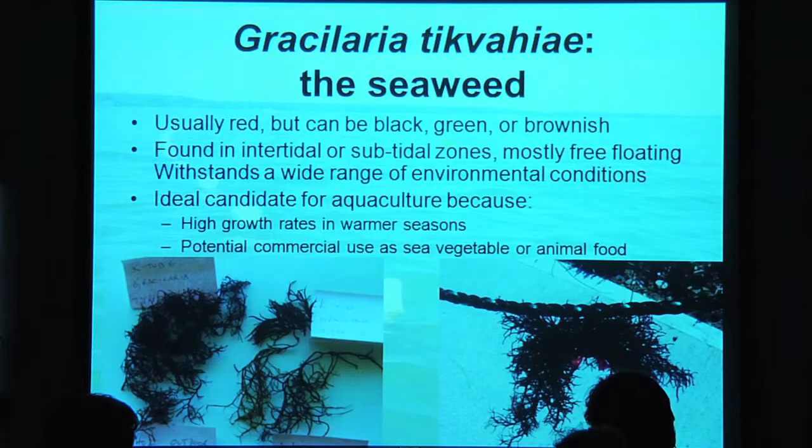The pictures show the natural form you'll find it in coastal ponds — it's long and stringy — and you can see the different color variations. This is also what it looks like when it's bundled up and attached to our ropes, which I'll describe further.